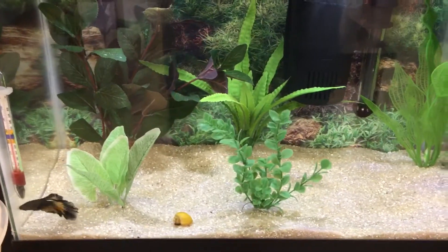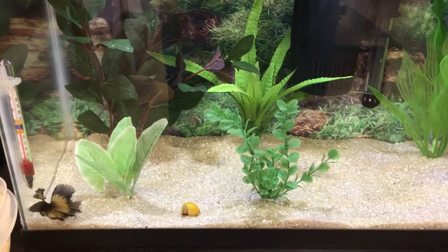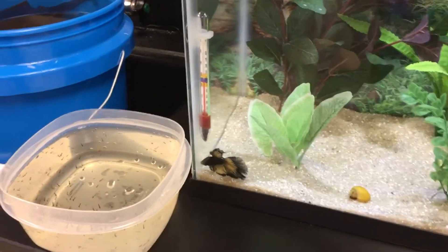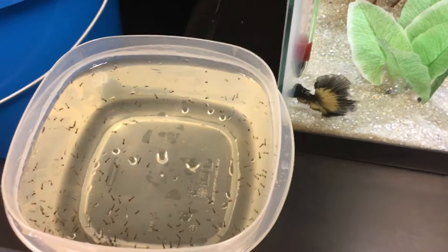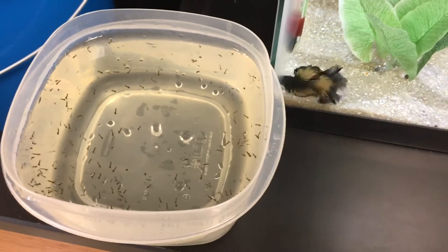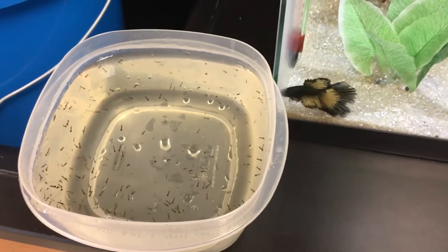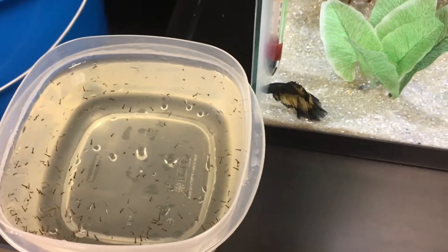Beautiful copper mustard gas betta and his tank mate, a gold mystery snail. I've got a bunch of mosquito larvae here - I've got a little drainage hole outside my room and I just scoop them up, it's always full. You can see he sees them right there and he's going crazy for them already.